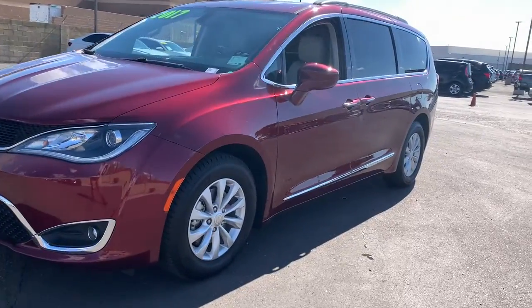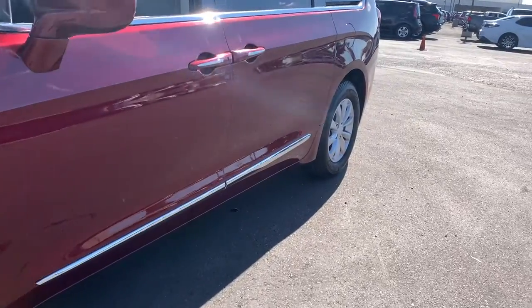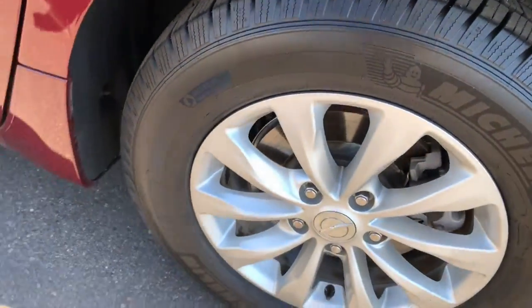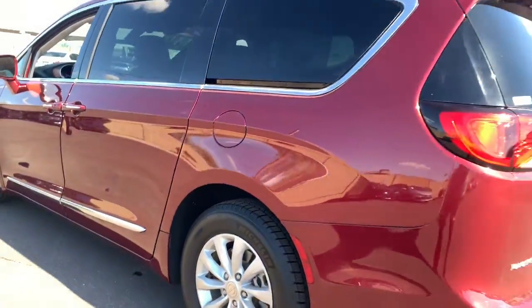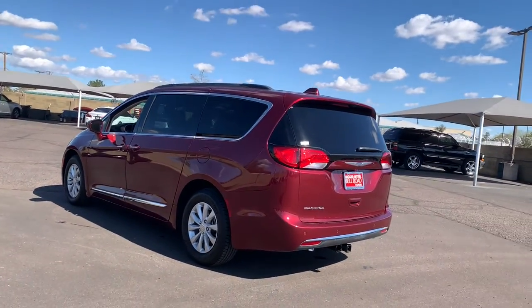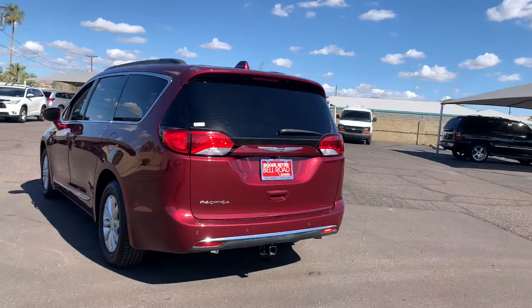Get a feel for the 2017 Chrysler Pacifica. With less than 60,000 miles on the odometer, this vehicle stands out from the rest. The Chrysler Pacifica — the super safe minivan with a light, agile feel and loads of passenger-friendly amenities.